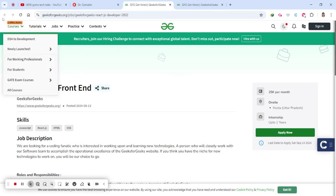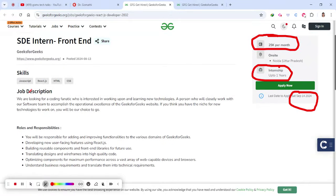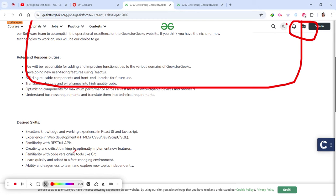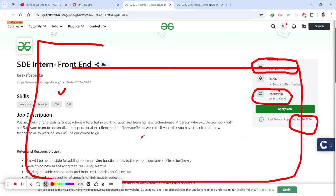The first opportunity is SDE Intern — Front End — posted by GeeksForGeeks. The last date to apply is September 14th and the stipend is 25k per month. For front-end, you should know HTML, CSS, JavaScript, RESTful API, and SQL. These are the desired skills, and even if you know these you can go ahead and apply. They have also mentioned the internship responsibilities detailing what they are expecting.